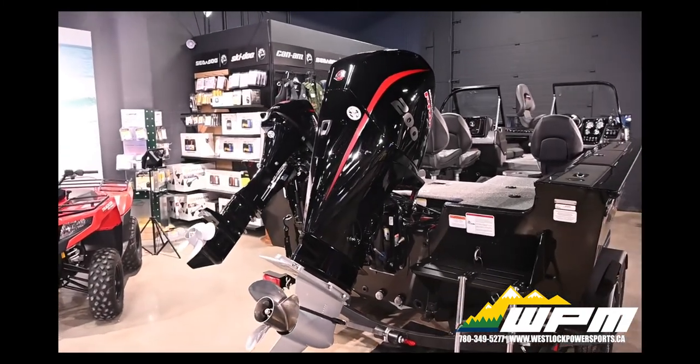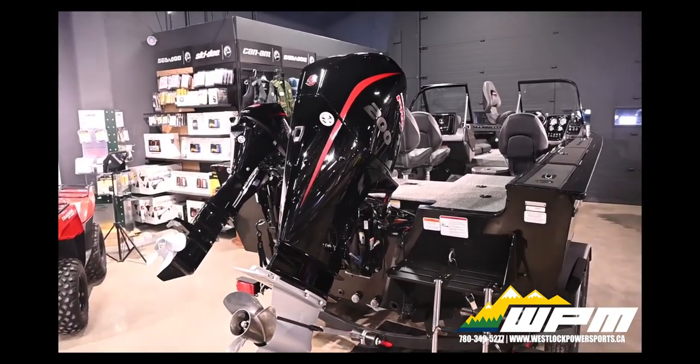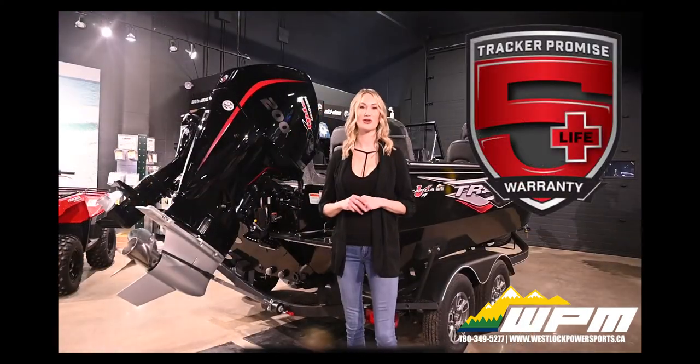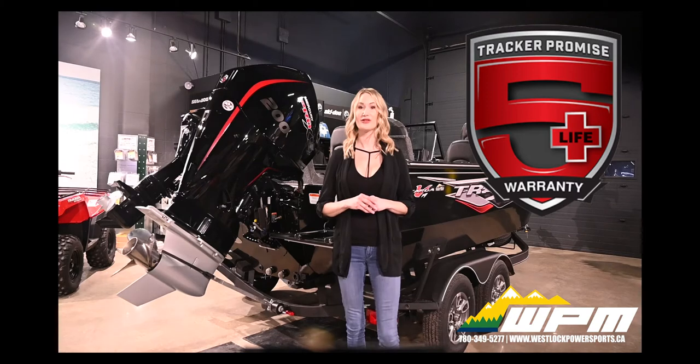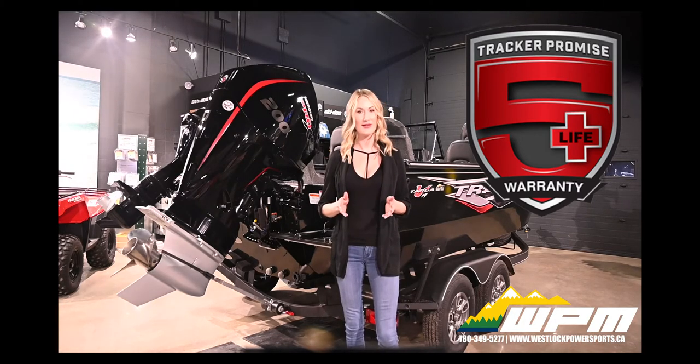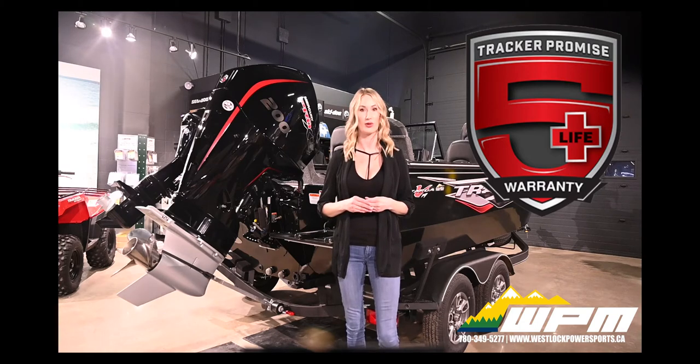Joined right beside it is the 9.9 Mercury Pro Kicker with stand and rigging. Backed by the best factory warranty in aluminum boats, the Tracker Promise 5 Plus Life Coverage. Included in the 5 Plus Life Coverage is the limited lifetime structural and deck warranty for the entire life of your boat.